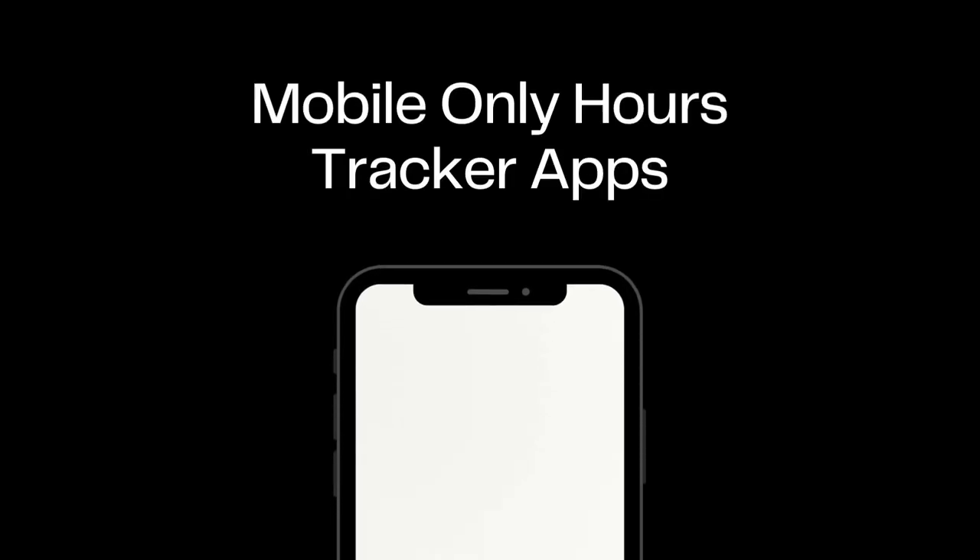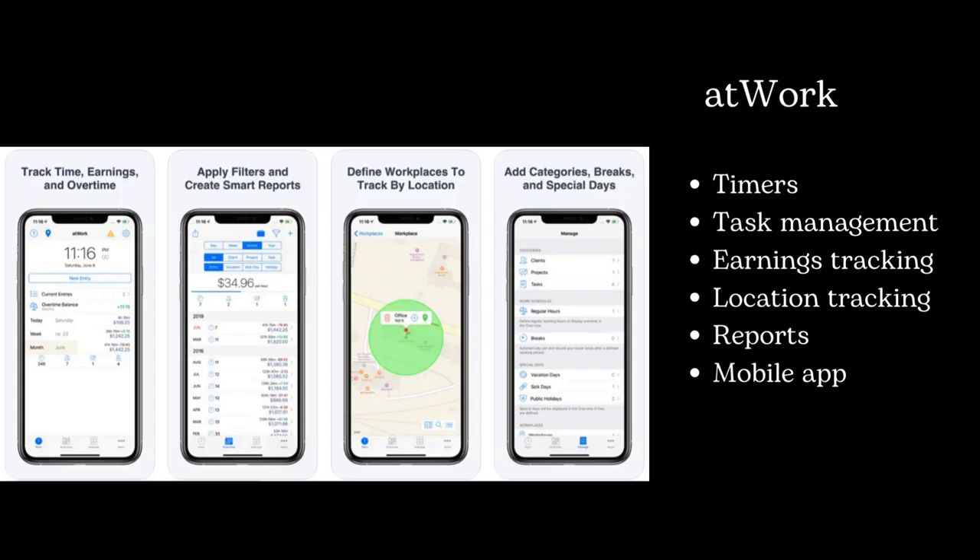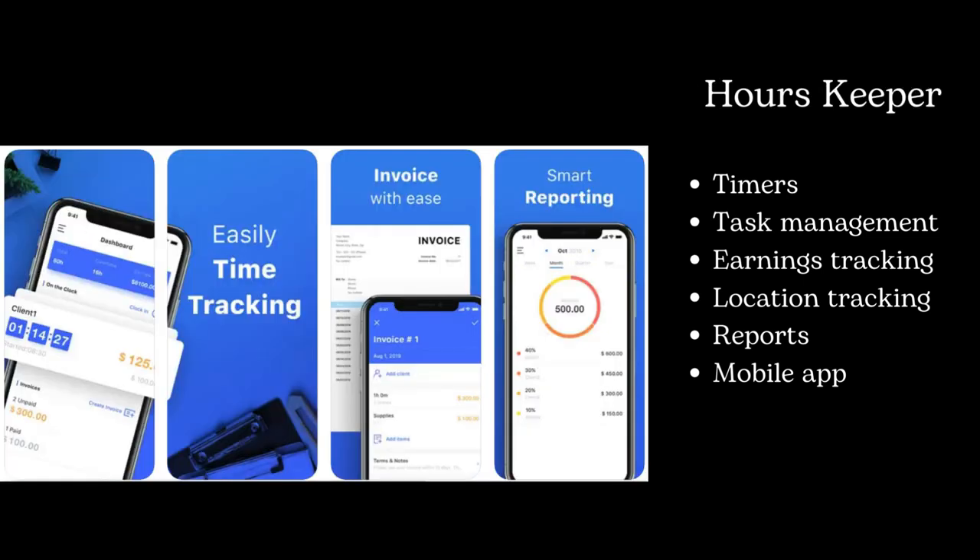Now let's check mobile-only hours tracker apps. At Work is a good fit for businesses with an on-the-go workforce or remote teams. Hours Keeper is a suitable choice for individuals or small businesses seeking an uncomplicated solution.